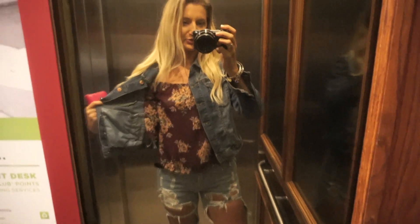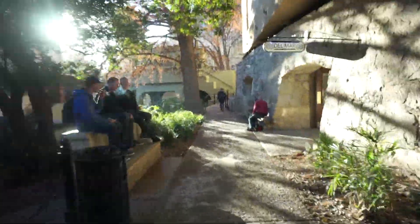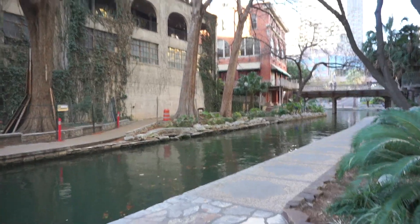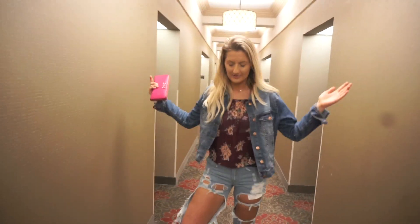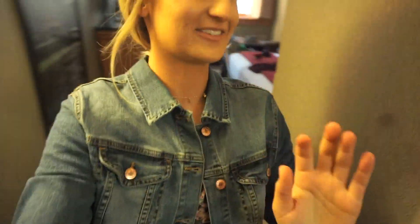Okay, little outfit change — I am now wearing an off-the-shoulder floral top, denim jacket, and these really ripped jeans from White Fox. Walking down the River Walk and all of a sudden my pants rip, so we had to go back to the room for a wardrobe change. Quick outfit change — same exact thing but with leggings, and hopefully they won't rip. Let's go — I'm hungry so we're gonna go find something to eat. I heard the Mexican food is really good here.